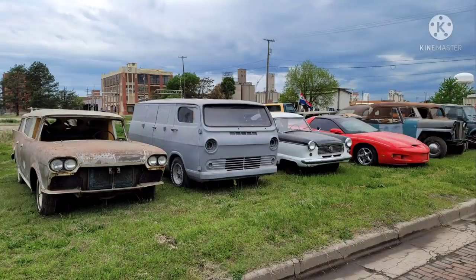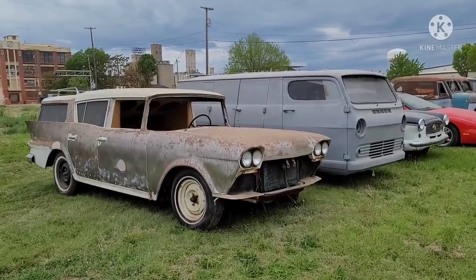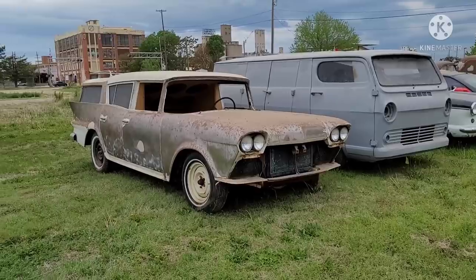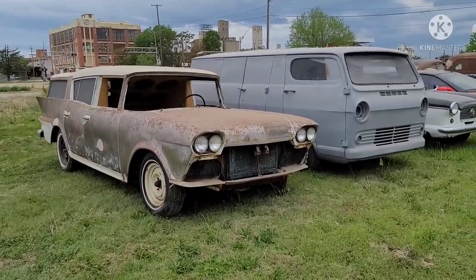We've got another one — more classic collector vehicles at auction. Stopped today to check out some collector cars that are going to be auctioned. This is another sale day where there's multiple auctions scheduled, so I will not be attending this one in person.